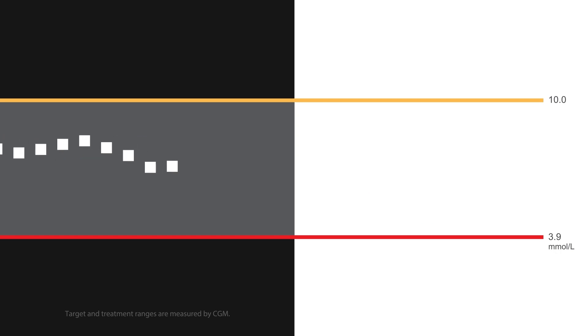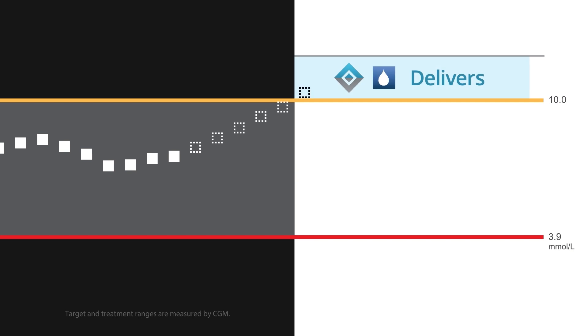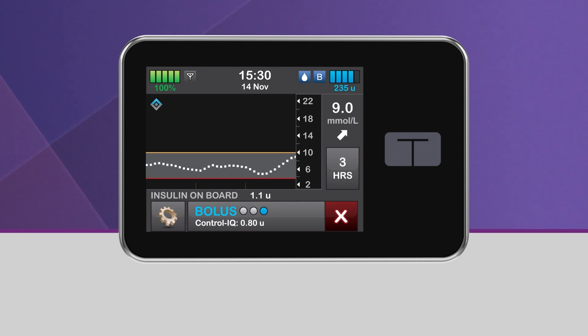When Control IQ Technology predicts that your glucose value will be at or above 10 mmol per liter 30 minutes in the future, and when Control IQ Technology is either increasing insulin delivery or delivering the max basal rate, the pump will deliver an automatic correction bolus to help return you to the target range. While Control IQ Technology is delivering an automatic correction bolus, you will see the icon of a white droplet in a blue square. You will also see a Control IQ bolus displayed at the bottom of the screen.